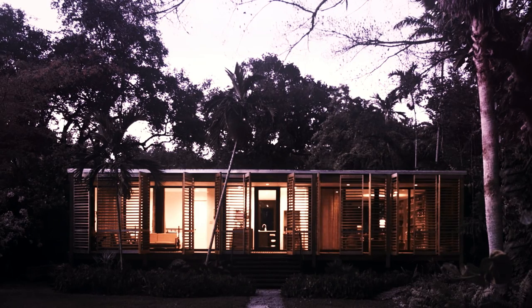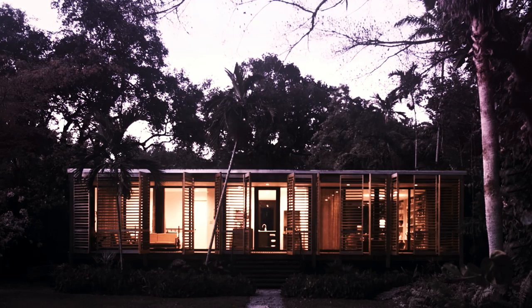This notion of composition and color and materiality sort of fall together, and I think that's true with this house.